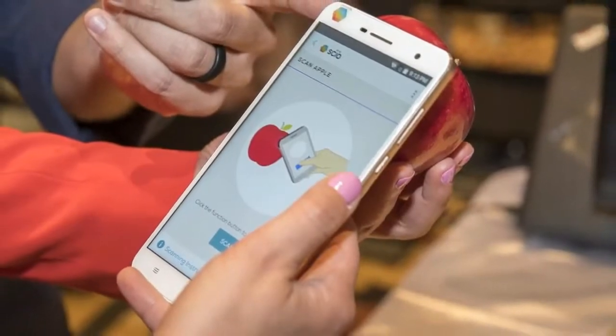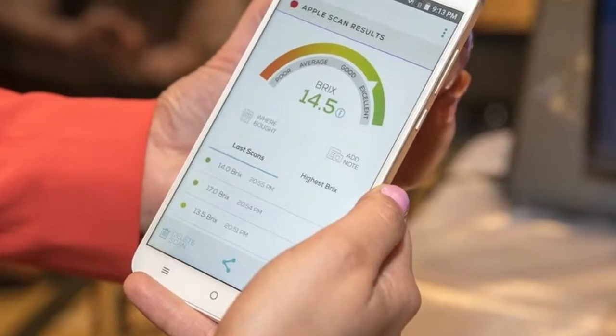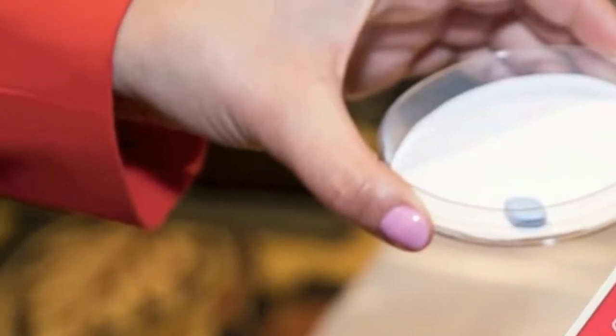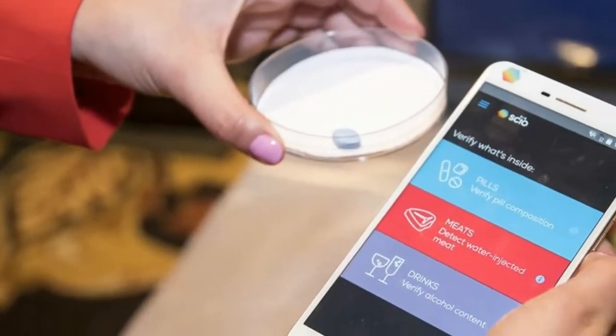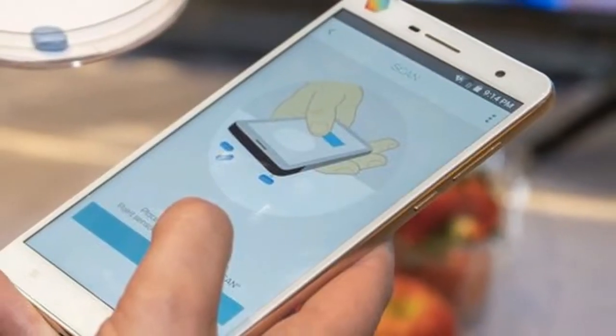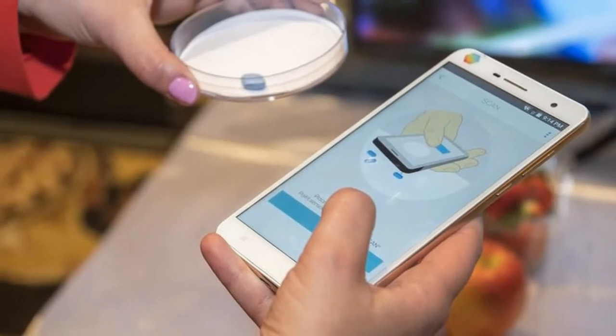The H2 does this by shining a light onto objects like fruit, medicine, or your skin, which penetrates the surface. Molecules from the object then send back light in different ways, and this information gets beamed up to a database cloud where it's processed and analyzed.